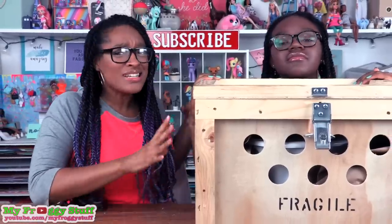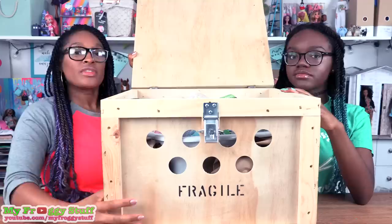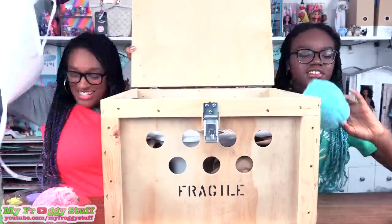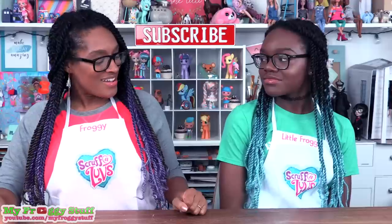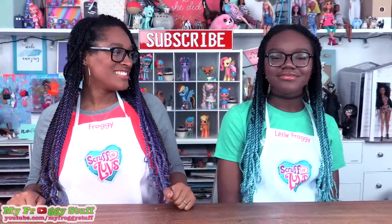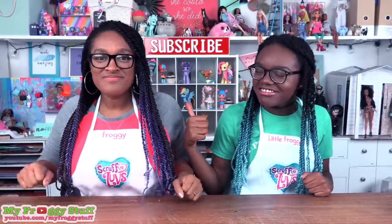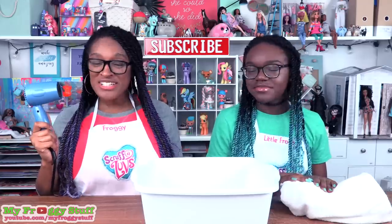This crate looks like it's housing some kind of creature — there are air holes! You're looking so stylish in your Scruffalove's apron. You're supposed to compliment me back! Oh, you too! Now all we need is our washtub, towel, blow dryer — and remember to always have adult supervision when working with hot objects. We have a little pack of some more grooming supplies. All we need now is our Scruffaloves!